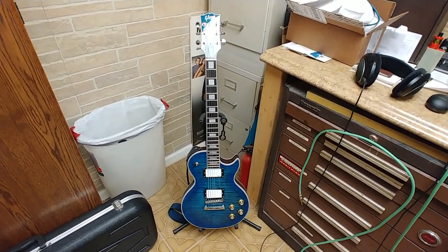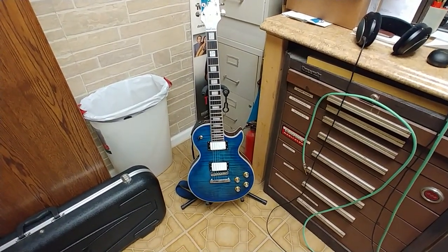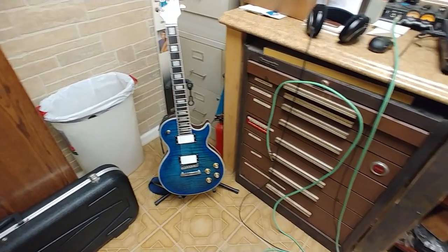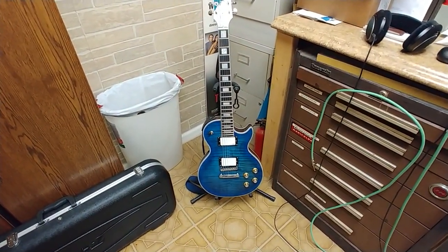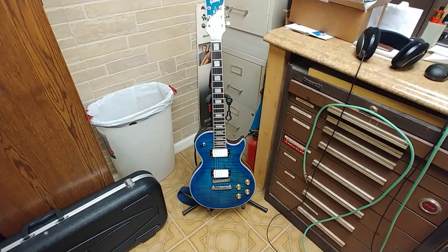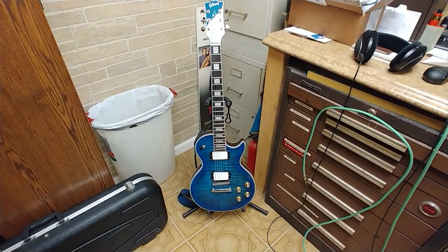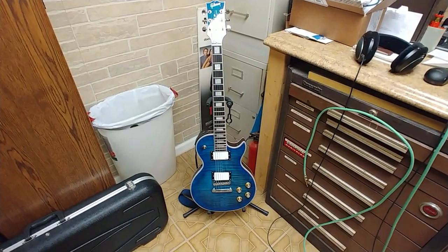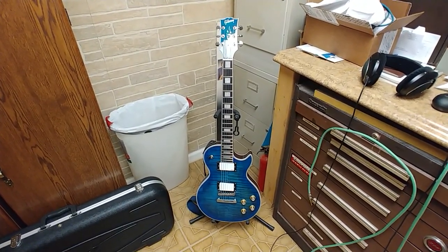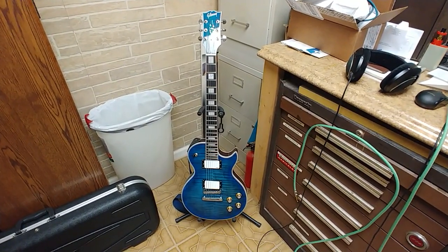Changed out the tuners to Grovers, changed out the nut from plastic to bone, and replaced all the electronics inside with an EMG setup — pots and whatnot. So this is an active guitar, that's why it's not plugged in — if I plug it in it drains the battery. But this is basically the guitar I go to out of all the guitars I have right now. It stays in tune, it sounds great, I like the EMG pickups, and if I bang it up it's not going to bring me down as much as if it were my Gibson.